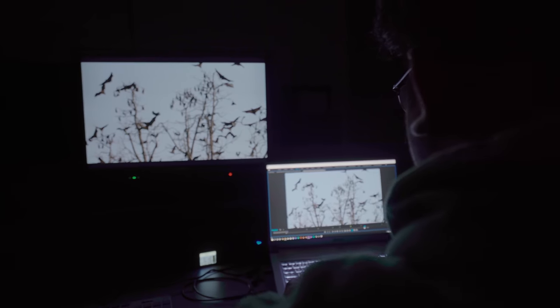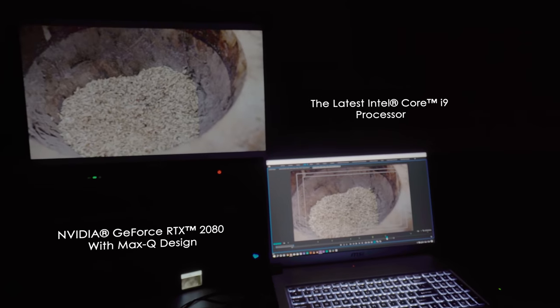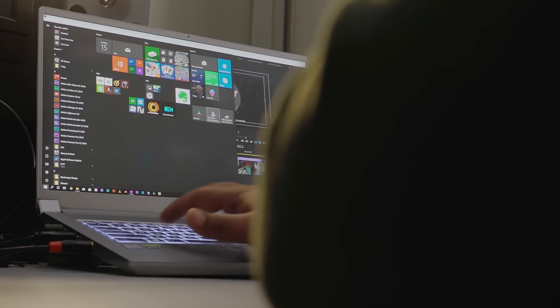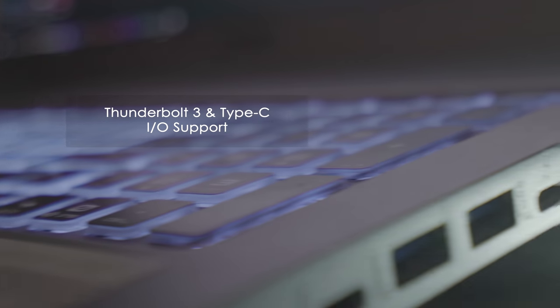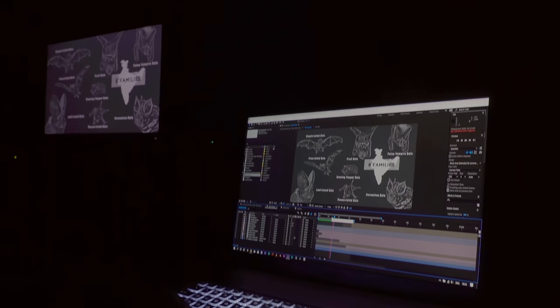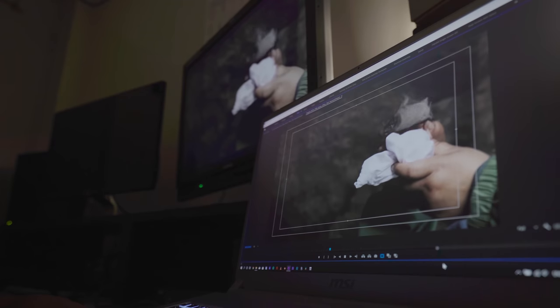The P75 9SF has hardware specs to meet all 4K editing demands. In our setup, the laptop is connected to our central storage over a 10 GB LAN port using a Thunderbolt adapter. We are using it to produce graphics, edit, as well as do our software online, all in 4K.